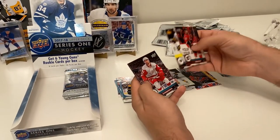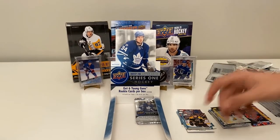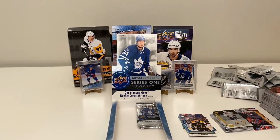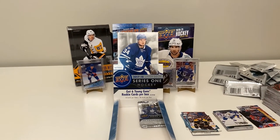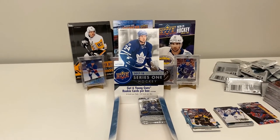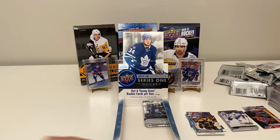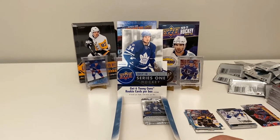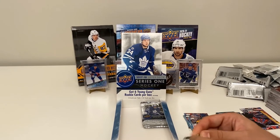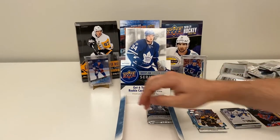Troy Brouwer, Kevin Fiala, Luke Kunin, Nathan MacKinnon. Why is there '100' on it? Because it's the centennial — 1917 to 2017 was 100 years of the NHL. I've got three left and you've got three left too — let's see what we've got.